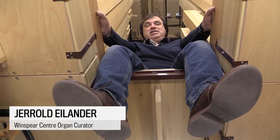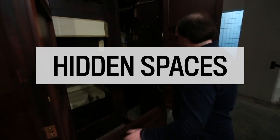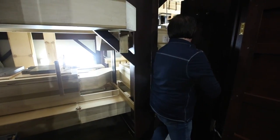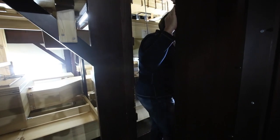Hello, my name is Gerald and we're inside Canada's largest pipe organ. This is the Davis Concert Pipe Organ at the Francis Winspear Centre for Music in downtown Edmonton. From when I started here, I can imagine there's probably been no more than 30 people that have ever been inside this instrument. And this instrument is now 15 years old.